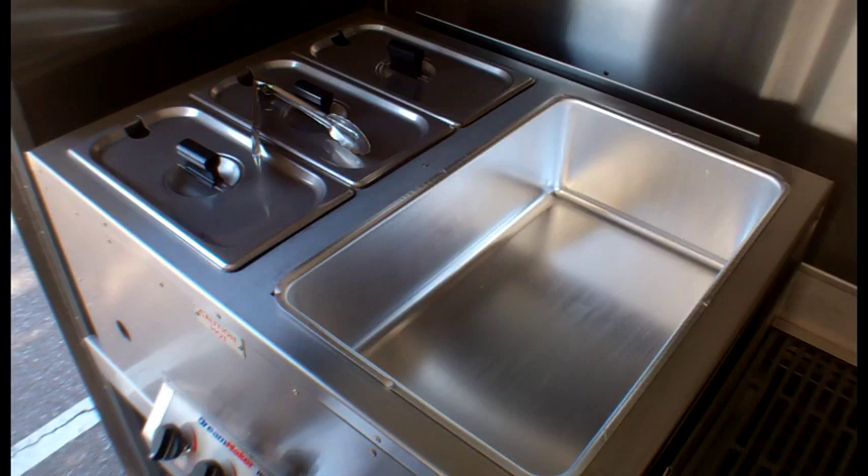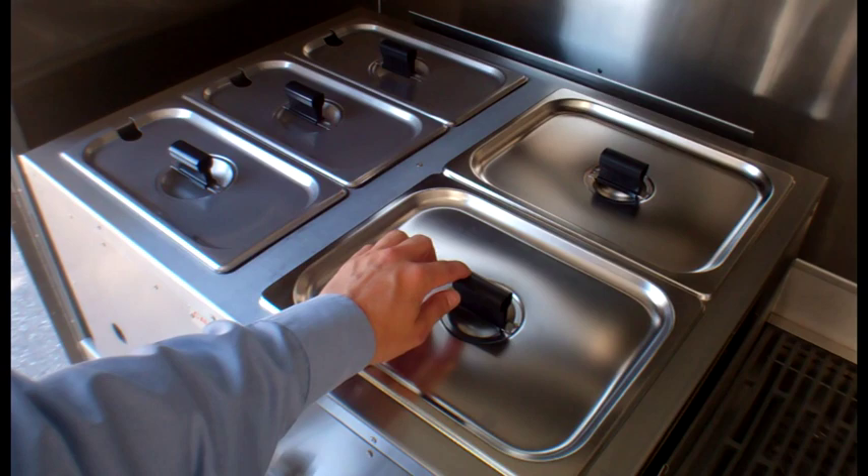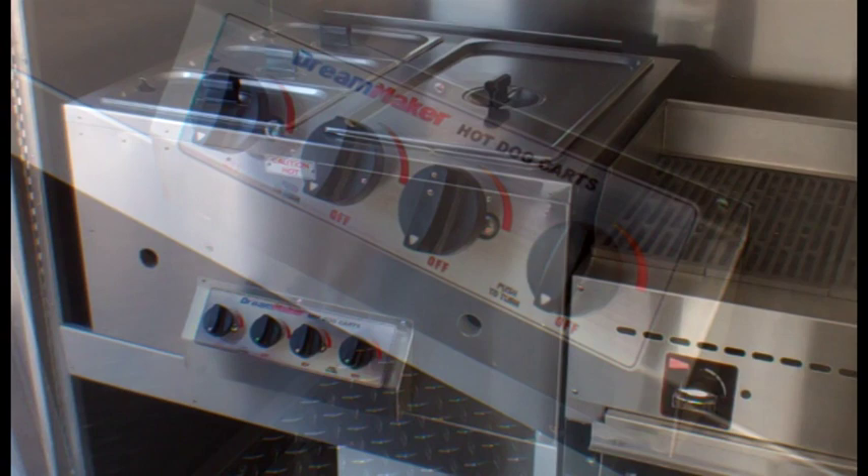Operating on direct heat, pans sit directly above the burners. Shown here is an optional steaming pan set. This is a standard set of pans. Don't forget to order optional cool touch clips. The unit is controlled from these four knobs.